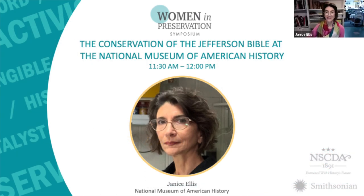Welcome back, everyone. Thank you for joining me again. I'm Janice Stegnito-Ellis, the Senior Book and Paper Conservator at the National Museum of American History. I'm honored to talk to you about a now 10-year-old conservation project — the Conservation of the Jefferson Bible at the National Museum of American History.